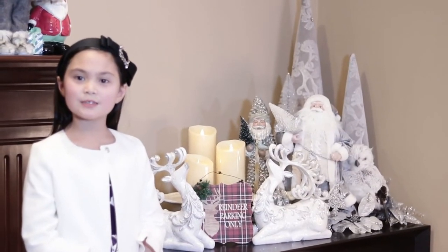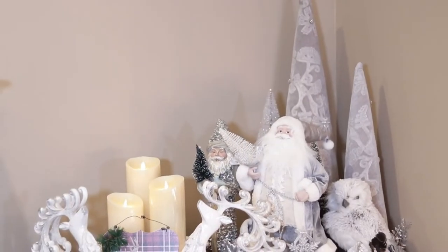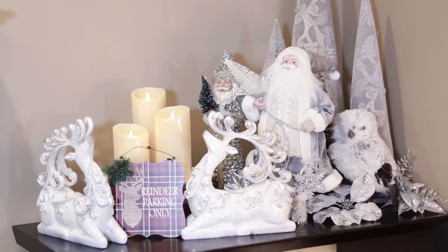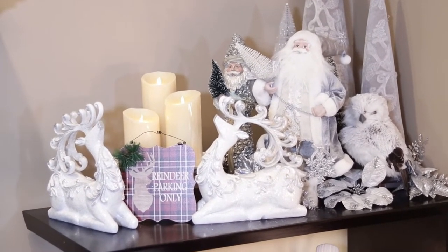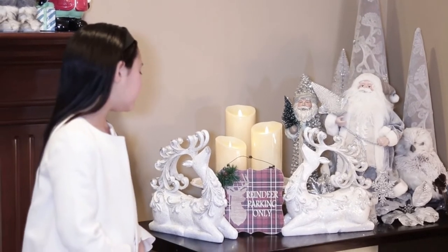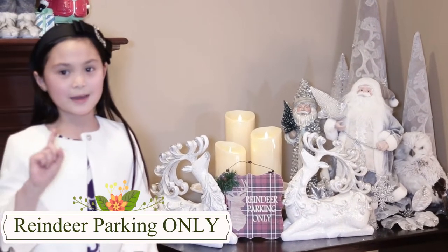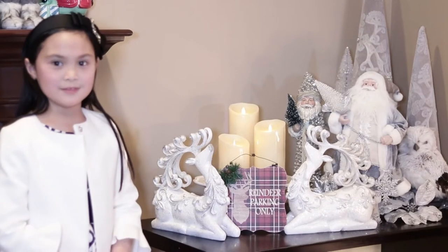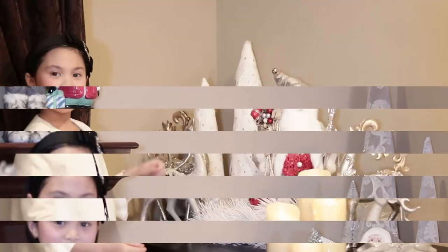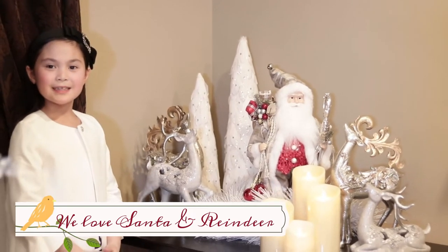This year's theme is Winter Wonderland theme. That's why we have a lot of white and silver. There's also a cute little sign between the reindeer. It says reindeer parking only. You better be careful not to park in the reindeer parking lot or Santa will give you no gifts. And over here we have more Santa Claus and reindeers. We love Santa Claus and reindeers in this house.